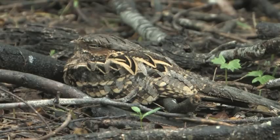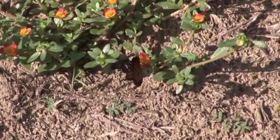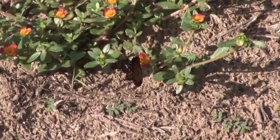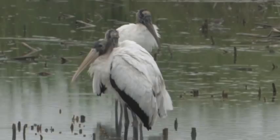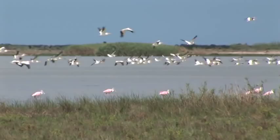Did you see that bird? This is the perfect habitat for this bird. Beautiful plumes — look at the plumes on the neck and the head. That's what I call birding. That's our golden bird.